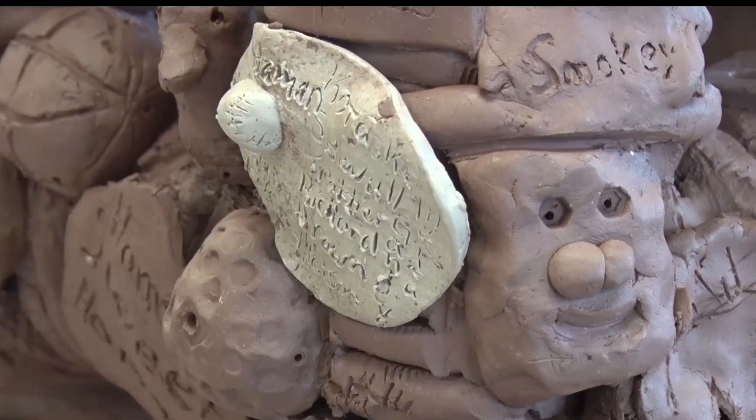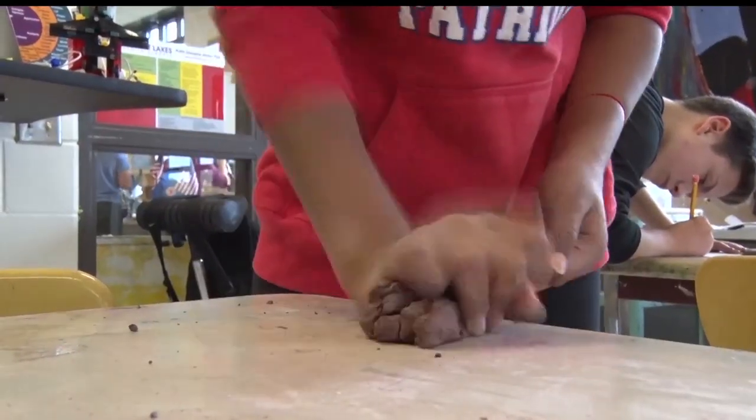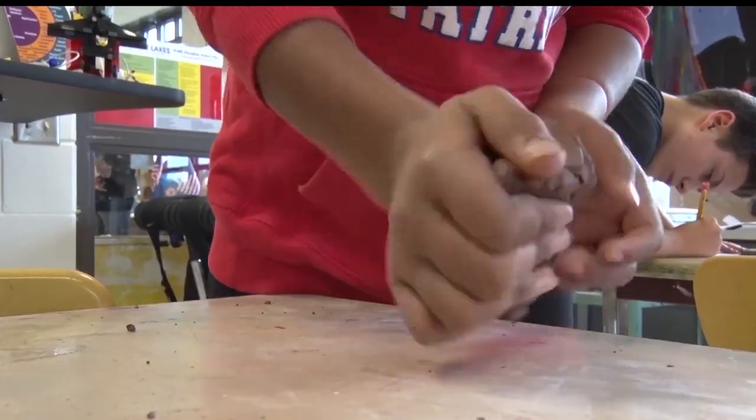A collaborative effort that Devine hopes will build his students' confidence. Trying to make sure that they are overcoming those little fears — it's okay that you might mess up and then you can try it again, and clay is pretty forgiving for that. That's a nice medium to work with.